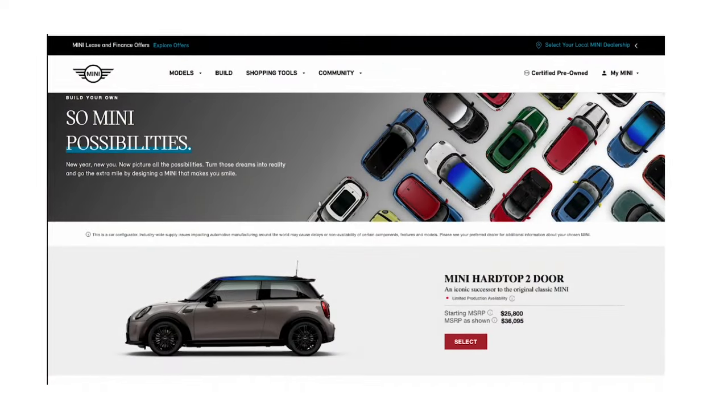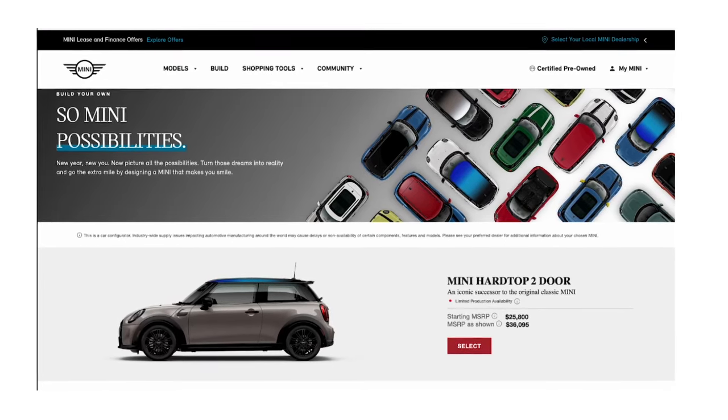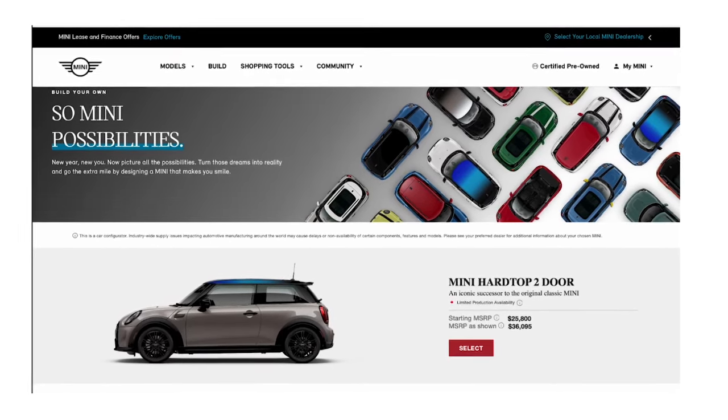Minis are some of the most customizable cars in the world, and we want to make this reality of dream it, build it, drive it come to life. To do that, we have a state-of-the-art build-your-own configurator that allows you to configure your best Mini for you.